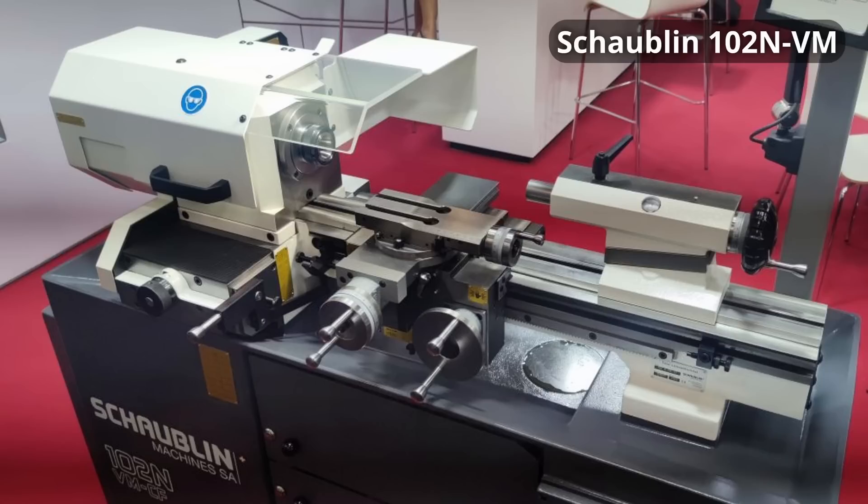I also stopped by Schaublin. The Schaublin 102 N VM is basically the last manual tool room lathe they build with power feed, and I might be mildly in love — it's an incredibly nice lathe. A friend of mine has one. It's smaller than my Emco but weighs about the same or a little bit more, with the cast on the carriage and the frame.